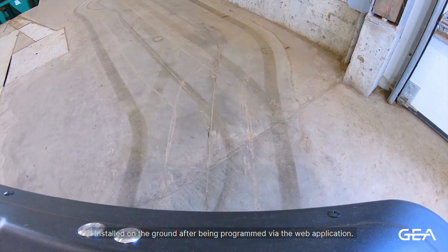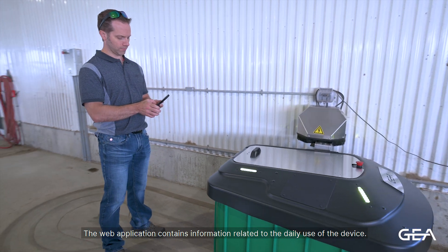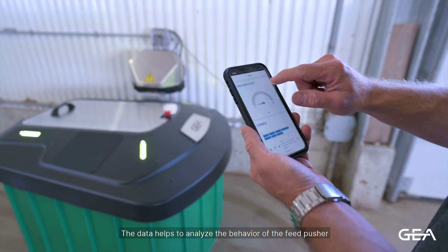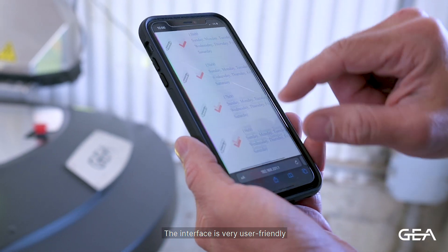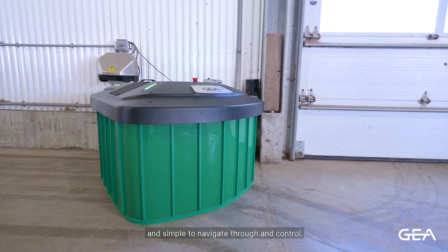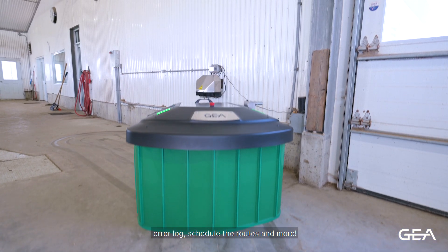The RoboRevel operates automatically on the magnetic strip installed on the ground after being programmed via the web application. The web application contains information related to daily use of the device, and the data helps analyze the behavior of the feed pusher to facilitate troubleshooting. The interface is very user-friendly and simple to navigate, allowing the user to monitor robot performance, error logs, scheduled routes, and more.